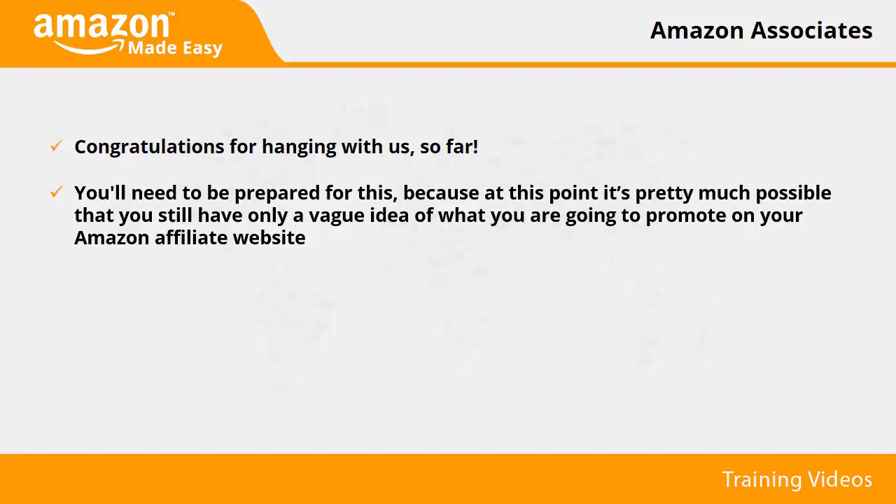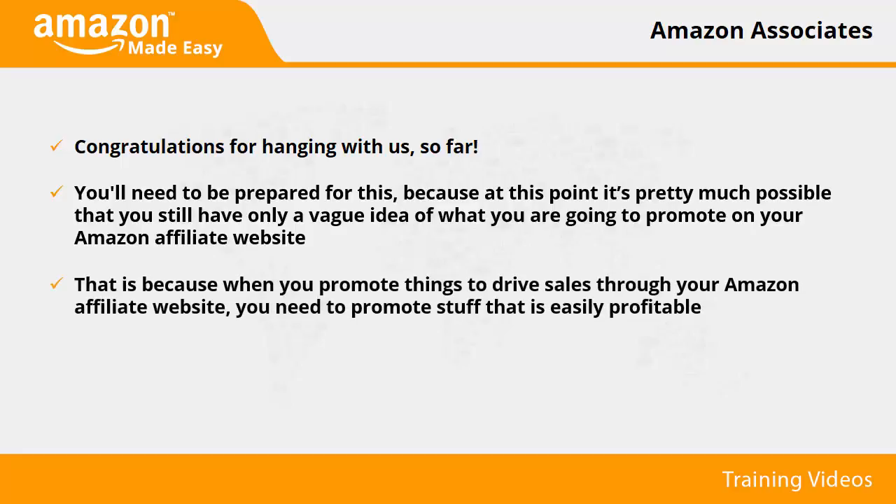If you were thinking about promoting stuff based on those things that you specifically like in your niche, you will need to change your perspective right now. That is because when you promote things to drive sales through your Amazon affiliate website, you need to promote stuff that is easily profitable. Hence, to make money on your niche website, you'll need to promote stuff that people already like and are already buying by the ton.